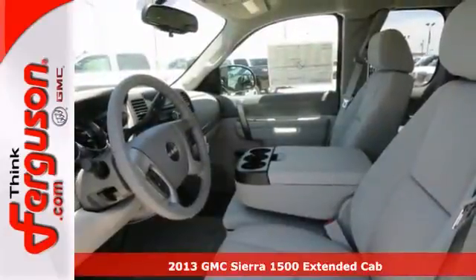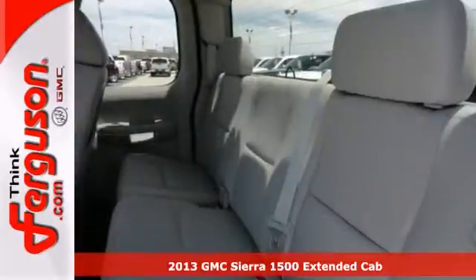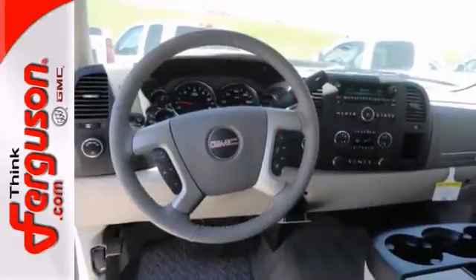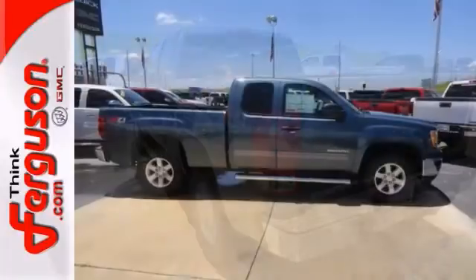If you're looking for reliability, this 2013 GMC Sierra 1500 SLE is the truck for you. When you get behind the wheel, you'll know it's time to get some work done. It comes with four-wheel drive, a trailer hitch receiver, and dual zone climate control. Plus you'll get alloy wheels and traction control.